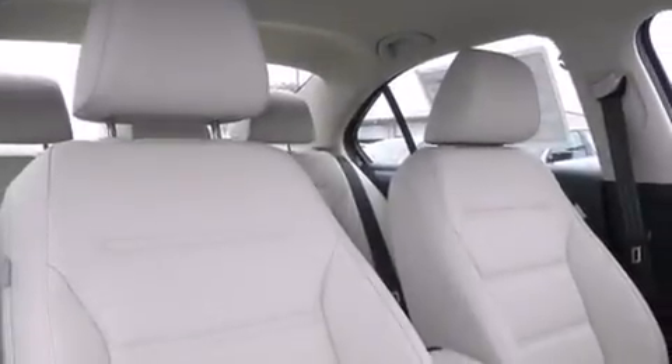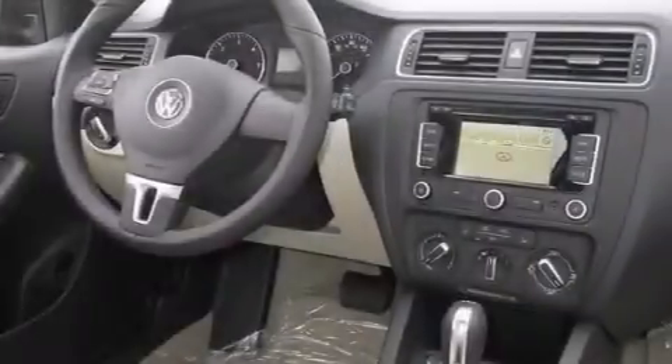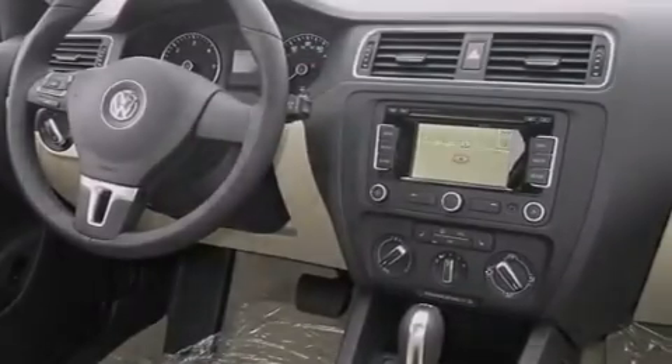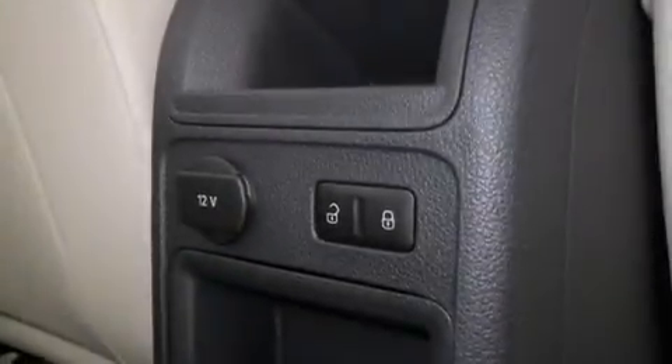The following features are also included: cruise control, full power accessories, side curtain airbags, a first-aid kit, front fog lights, an anti-lock braking system, and air conditioning.